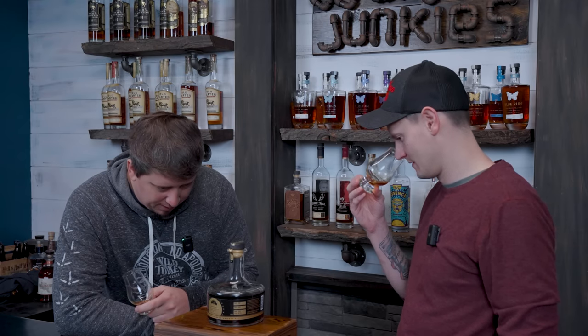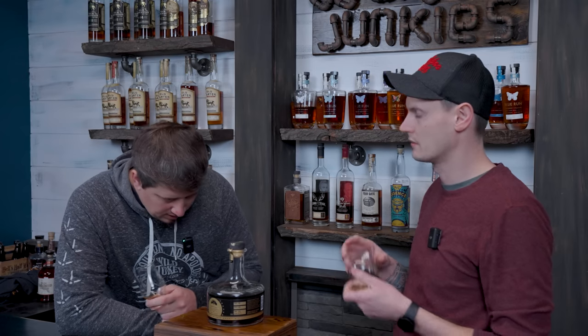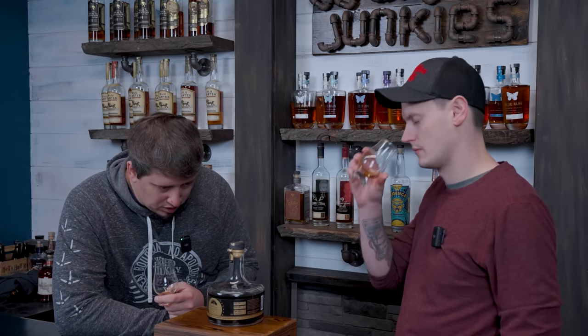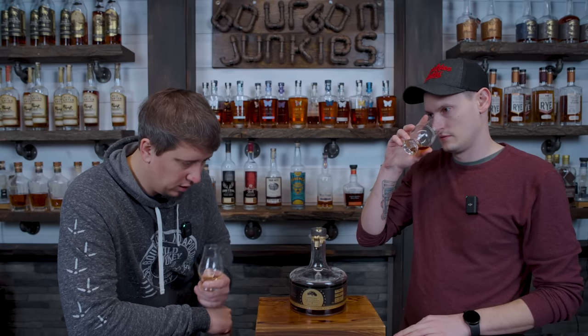These are their tasting notes and I agree with damn near all of them: maple smoked bacon, cream soda — that's an interesting one — orange blossom, toffee blended with maple drizzled pancakes, a hundred percent. Dry aged beef, peppercorn, and sea salted caramel with a very long finish. Good tasting notes.